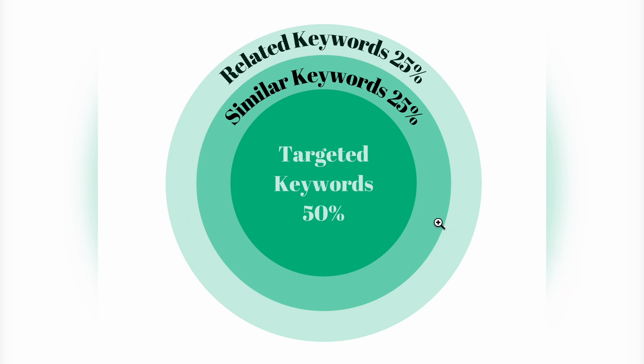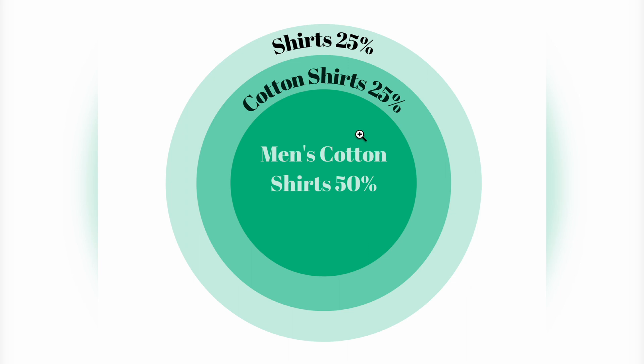Think of it as a circle representing 100% of related keywords. At the core are your targeted keywords providing the most conversions, then a band of similar keywords, then related keywords further out. For example, if targeting men's cotton shirts, 50% may be variations of that exact term, 25% might be cotton t-shirts, and further out, just shirts. As you move further out, these terms are still related but less targeted, so you run the risk of increasing your conversion acquisition costs because users aren't specifically looking for what you're selling.